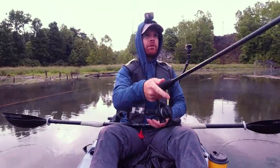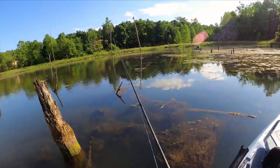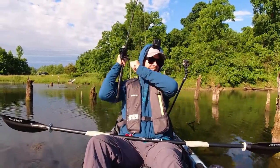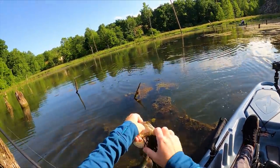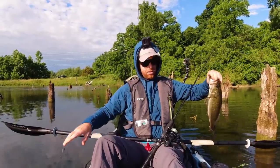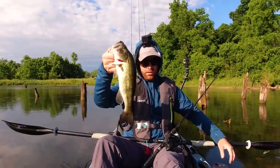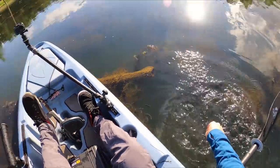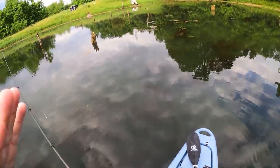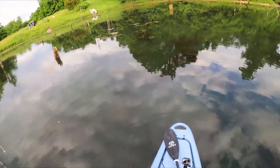That sun might kill this topwater bite, I don't know — maybe not. Just pole-vaulted one over that log. I literally just said this topwater bite might die with the sun coming out, and apparently it's not dying. They're all pretty skinny — big heads and skinny bodies. I think probably because there's so many in here competing for food.